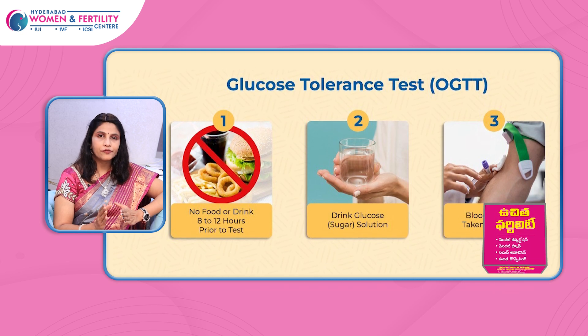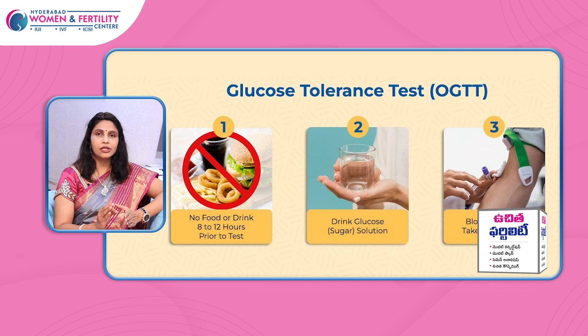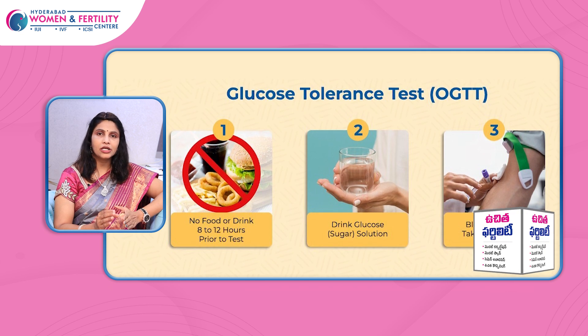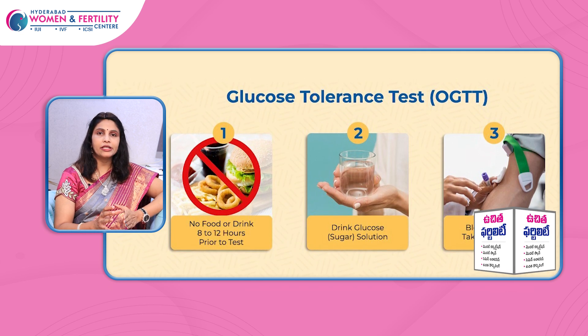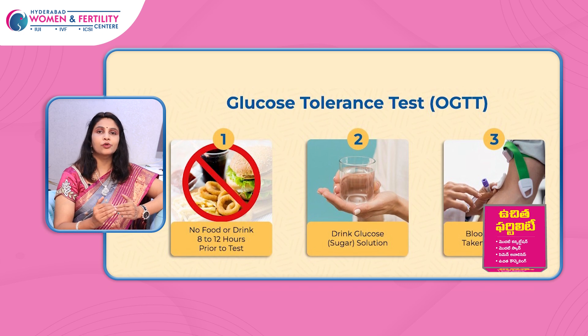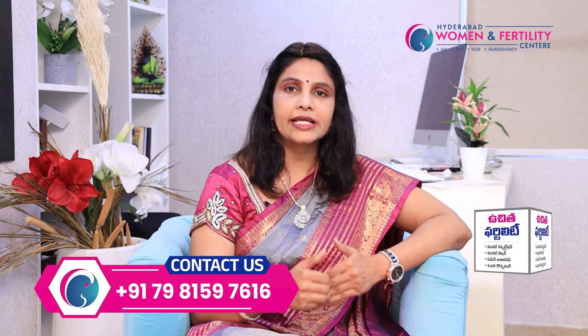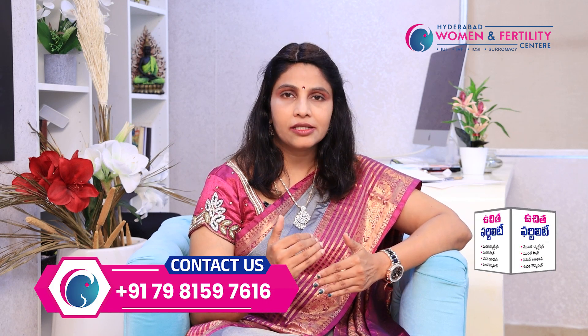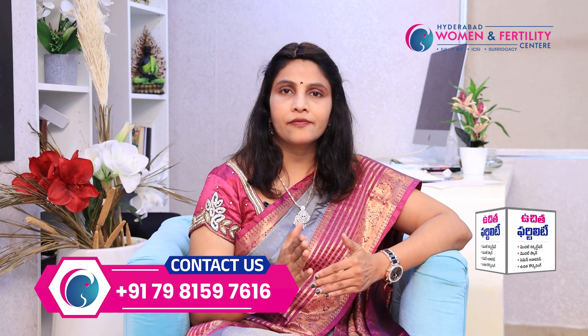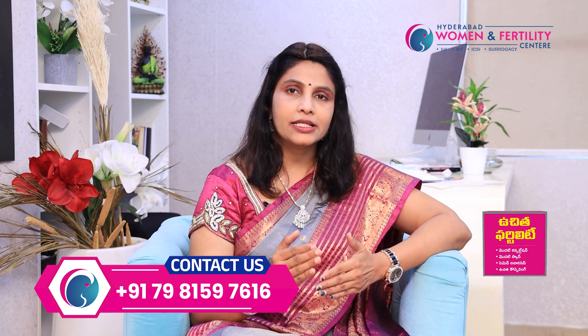This glucose tolerance test involves a simple fasting sample, followed by a 75-gram glucose drink. After 2 hours, a second sample is taken. For fasting, normal is less than 100 to 110 mg/dL. Two hours post-glucose, the normal value is less than 140 mg/dL. If within normal range, the report is satisfactory.